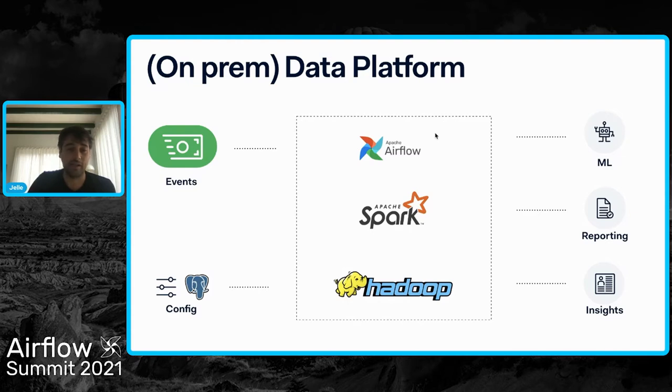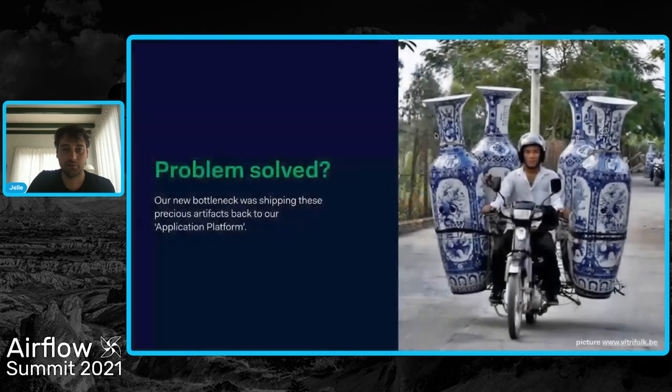We're running our data platform on-prem, so we're not in the cloud, which gets us some interesting challenges. But it's also quite fun to see how everything is working. One of the bottlenecks that we ran into was that we have all these precious artifacts computed on our big data platform, and then we need to bring them back to our applications and to our customers. But how we did that was not ideal.